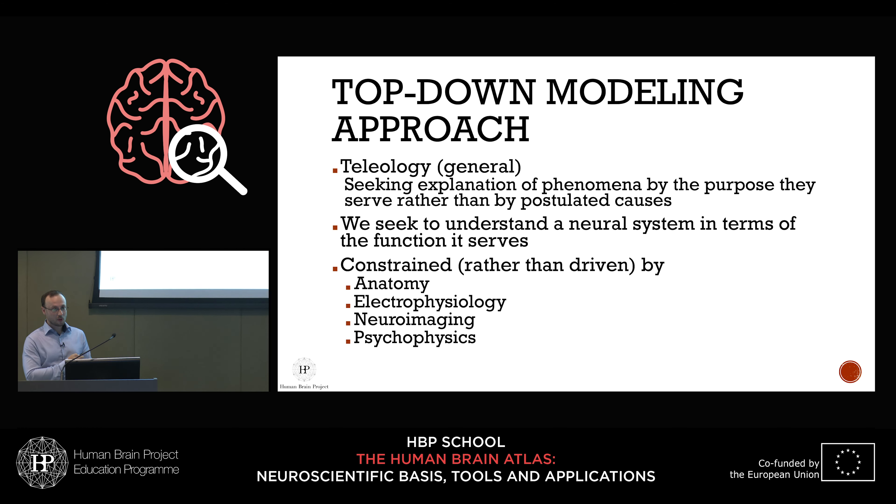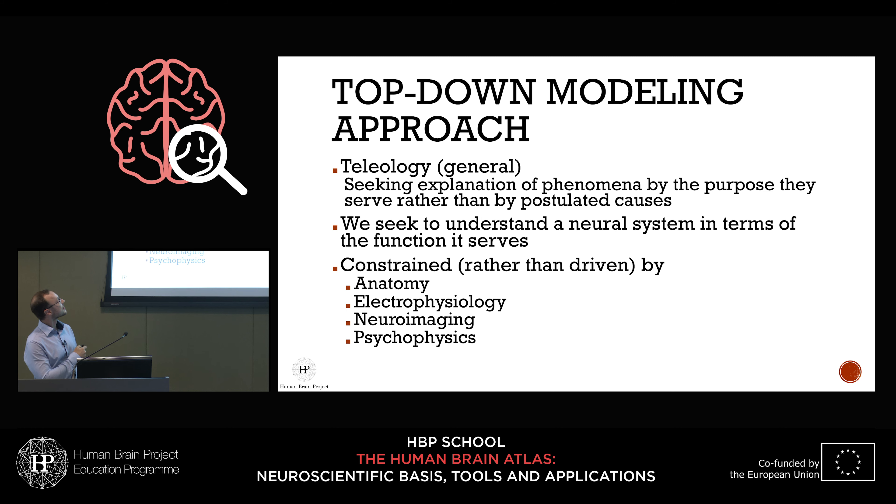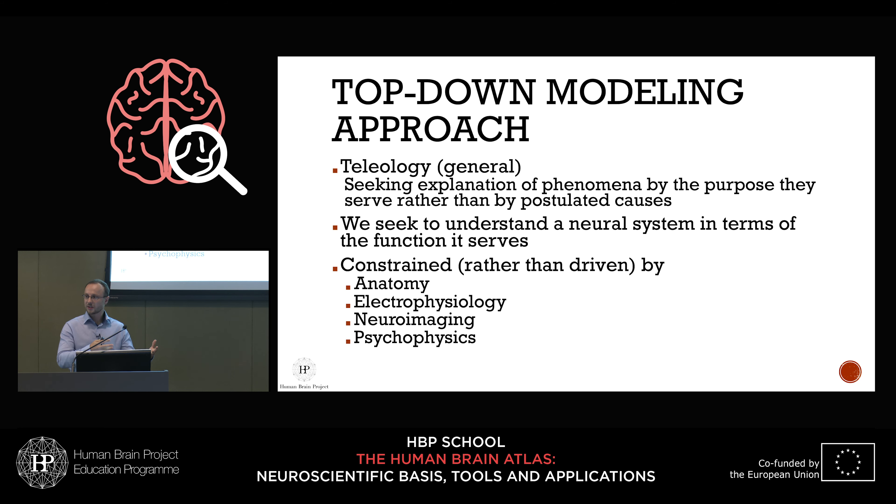Because our questions are high-level, the approach we take is top-down. Another name for this is a teleological approach: you don't start with first principles and build up; you start with the end — with function, with purpose — and try to build back toward how you could achieve it. That means we try to understand the neural system in terms of the function it serves, constrained but not driven by empirical aspects like anatomy, electrophysiology, neuroimaging, and psychophysics.